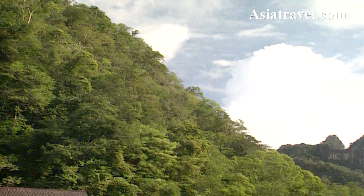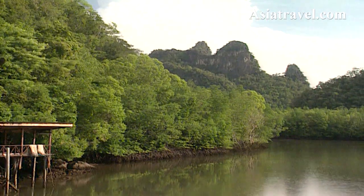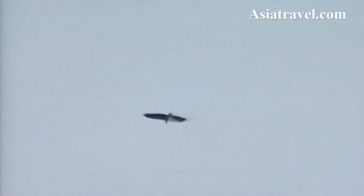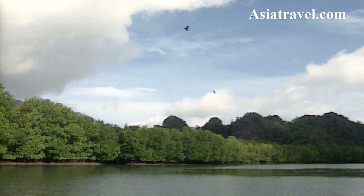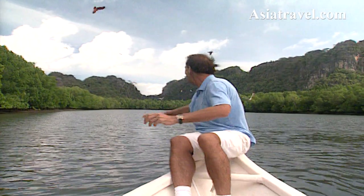The mangroves and rivers were the scene for my next adventure as we cruised to a memorable rendezvous. This mangrove river system and the steep limestone cliffs that surround it are home to literally hundreds of Brahmini kites and the occasional white-bellied sea eagle.